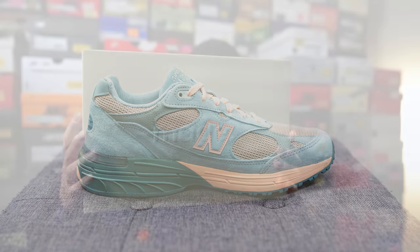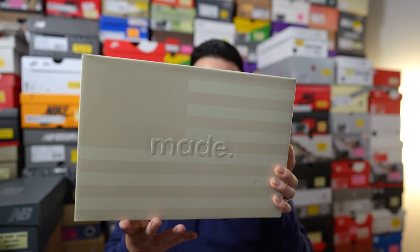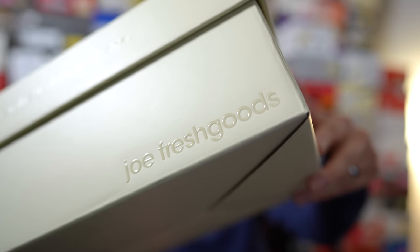Here's a quick look at the box. It comes in a cream-colored cardboard box with a similar design to the normal Made in USA boxes — we have the USA flag on top with the word 'made' in the middle, and on the side we have Joe Fresh Goods branding as well.